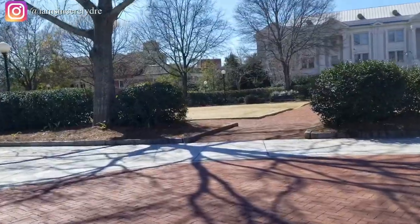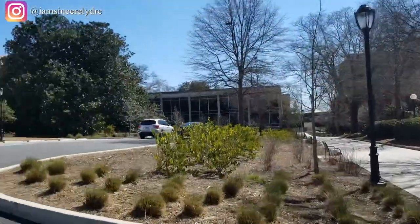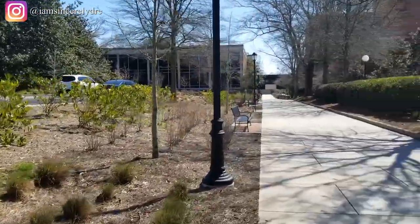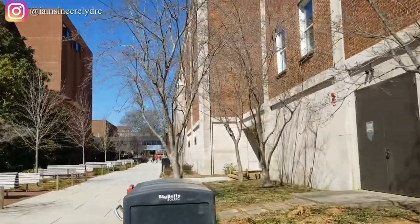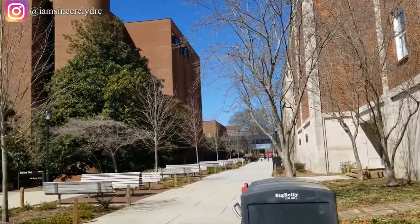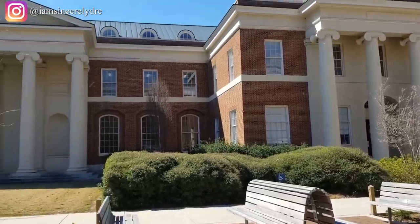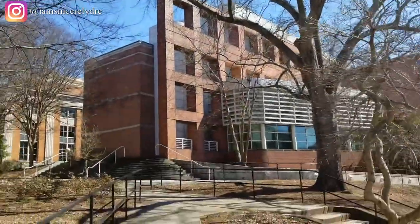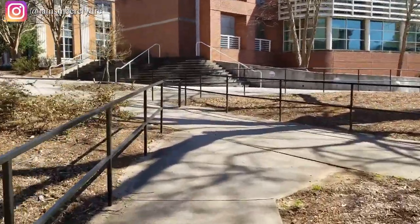Now we're going right back around — this is the other side of Herty Field. We're going back down this lane, this little sidewalk path in between the School of Law and Caldwell Hall, just to show you what's on the other side of all of this. So we're back over by the School of Law, and here is Brooks Hall once again. If you were to take a right coming up the Million Dollar Staircase, this is what you will see.